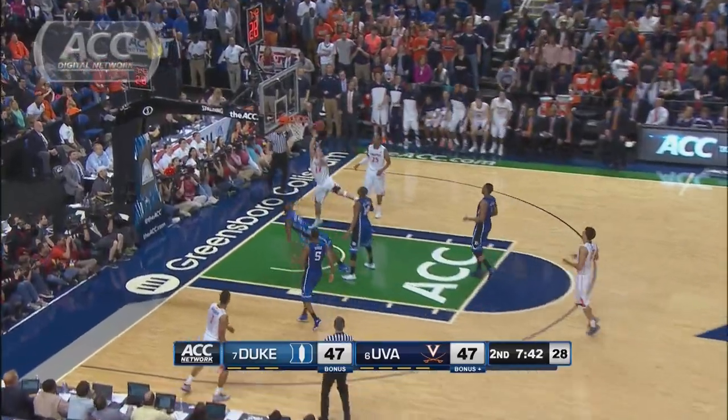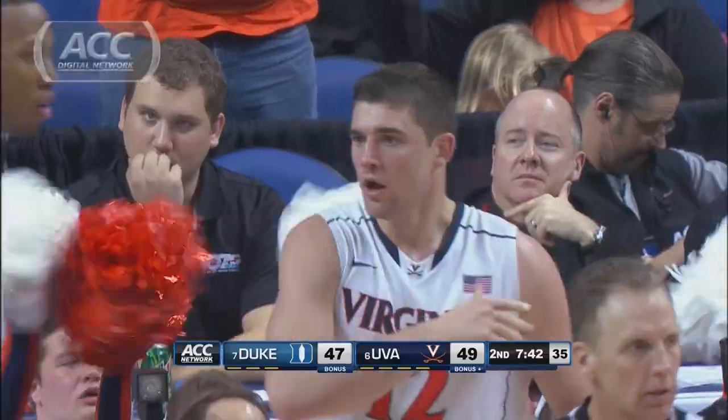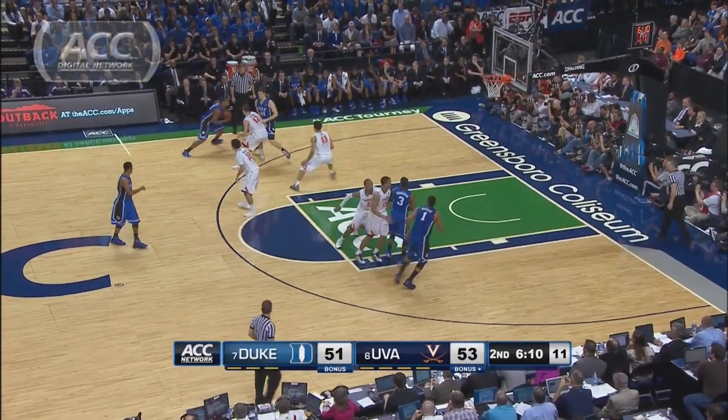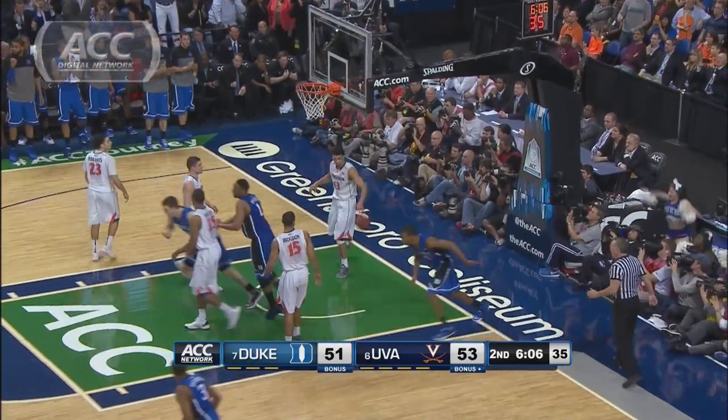Under 8 to go, tied at 47. Joey Harris hits the hoop and the harm — an acrobatic shot. The free throw is no good but the Cavs lead by 2. Just over 6 to go, with Duke looking for the tie. Hood with the drive and the easy hoop to tie it up.